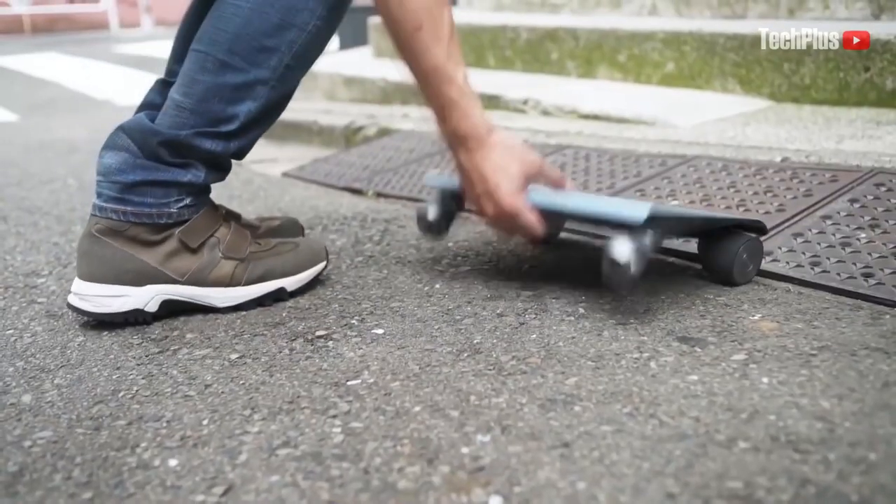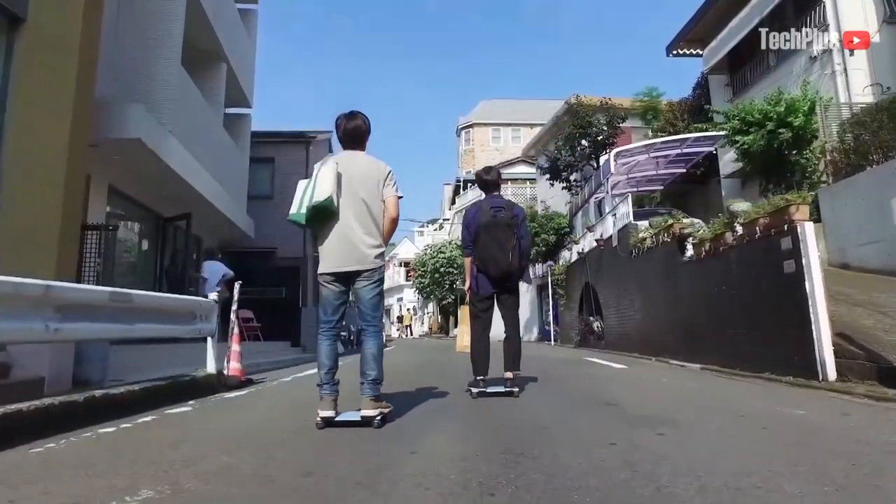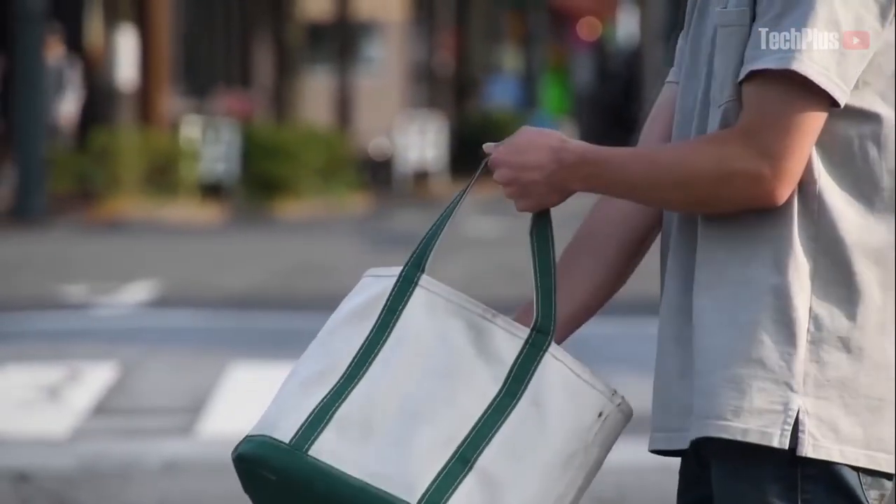But just think of how much time you'll save, never having to search for another parking spot. No need to find a place to lock up your bike — just hop off, throw it in your bag, and carry on with your day.